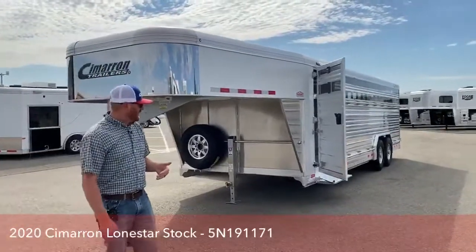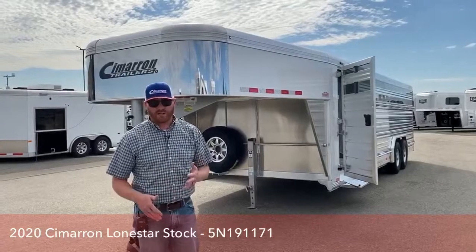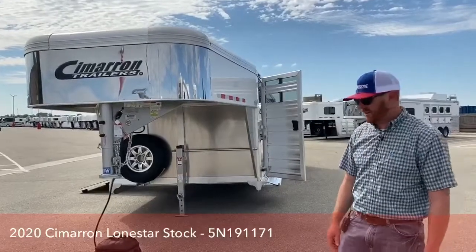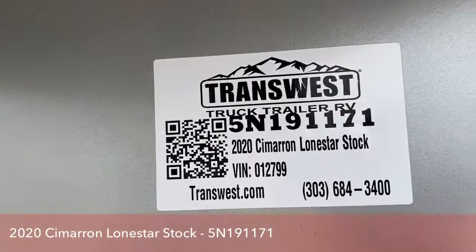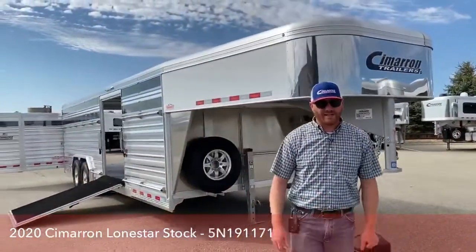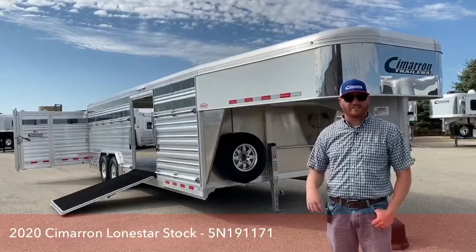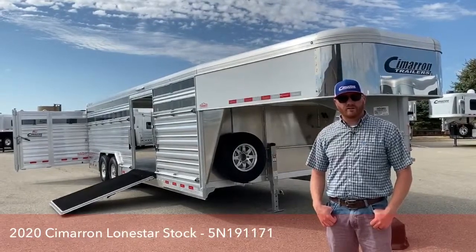This is one of my absolute favorite setups that we offer. It's a 24-foot dirty tack; we also have a 28-foot dirty tack. If you want a custom setup similar to this — 25 feet or 24 feet and 3 inches — we can build you that trailer. This one is a demo, very lightly used, so we've got some savings for you on that. Give us a call and we can visit about this trailer. Stock number 5N191171; it's a 2020 Cimarron Lone Star stock trailer, our dirty tack setup. My name is CJ Altmer with TransWest Truck Trailer RV in Frederick, Colorado. Our number is 303-684-3400. Thanks for tuning in, have a good day.